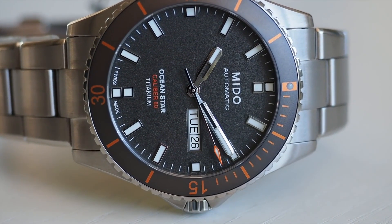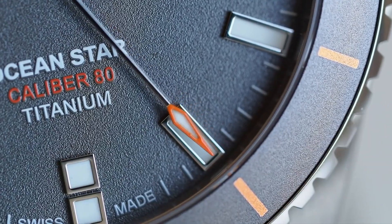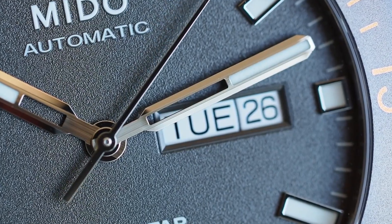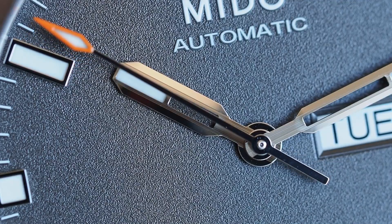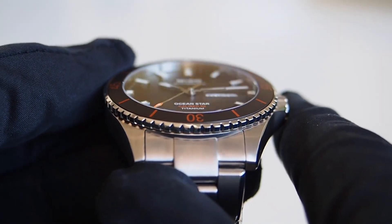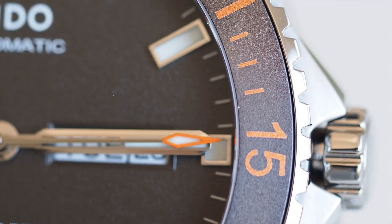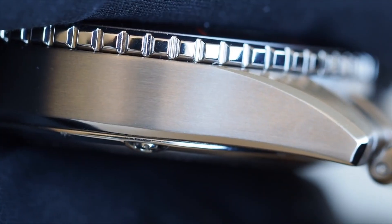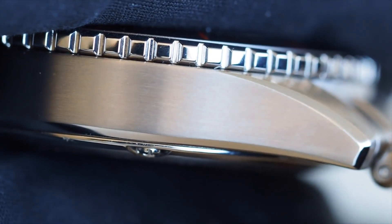Mido is part of the Swatch Group, and generally most watches in this price range from the Swatch Group have very nice fit and finish and QC. The earlier generation of the watch had a single model available in orange with muted gray. In 2022, Mido released three more Titanium models with additional colors. These newer models are a slight departure from the earlier generation, featuring more polished surfaces and a wave-like dial texture.